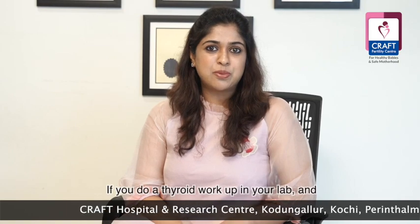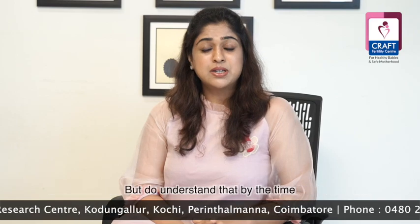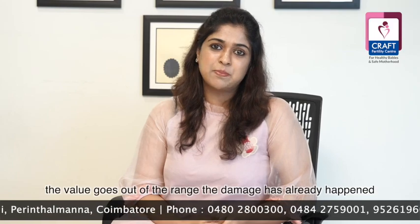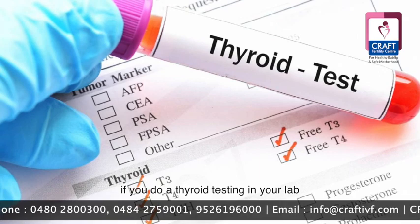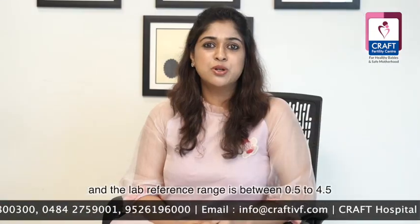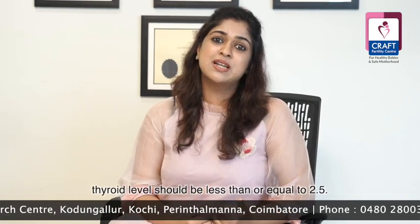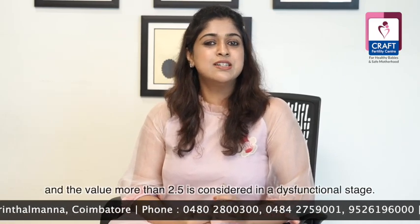If you do a thyroid workup in your lab and the value goes out of range, only then will the lab highlight it. But understand that by the time the value goes out of range, the damage has already happened and you have missed the bus. For example, if the lab reference range is 0.5 to 4.5 and your value comes out to be 3.8, you assume it is normal. But as per the American Thyroid Association guidelines 2019, thyroid level should be less than or equal to 2.5, and a value more than 2.5 is considered a dysfunctional stage.